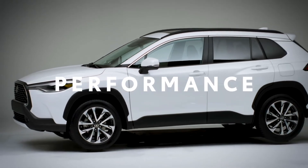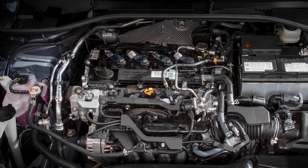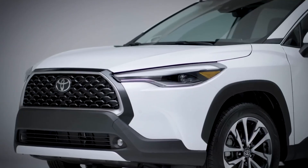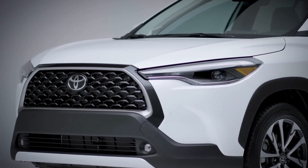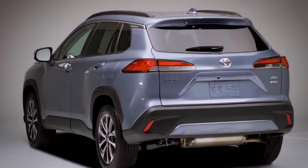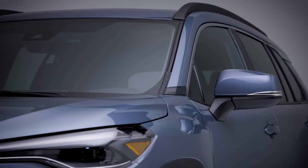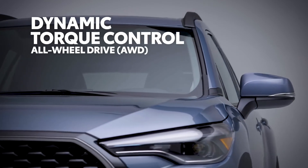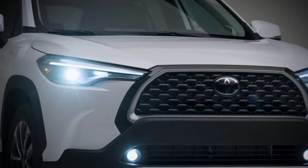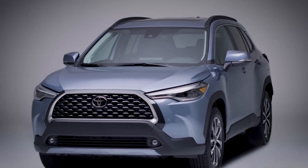Being a crossover doesn't mean performance takes a backseat. Corolla Cross's grades inherit the awesome 2.0-liter Dynamic Force engine and Direct Shift CVT from Corolla Sedan's sportier S grades — meaning a punchy 169 horsepower and a physical first gear for an amazingly engaging driving experience. Corolla Cross's suspension is fully independent for all-wheel drive models, while front-wheel drive vehicles feature a brand-new torsion beam system in the rear. Corolla Cross uses Toyota's clever Dynamic Torque Control System, which can direct up to 50% of power to the rear wheels when needed and disengages completely when it's not, helping maintain great fuel economy estimates.